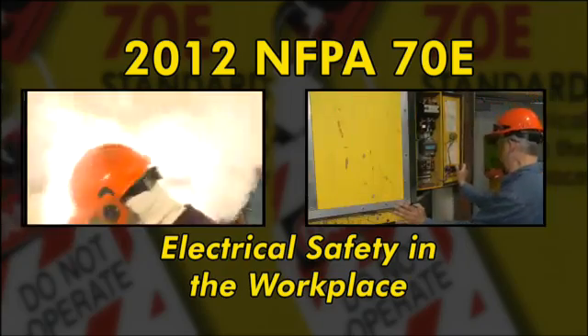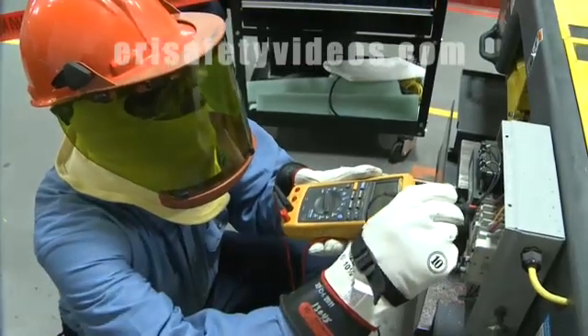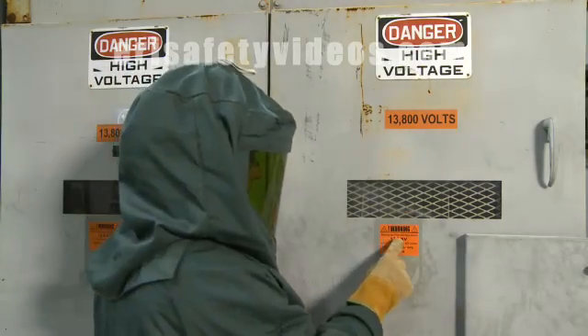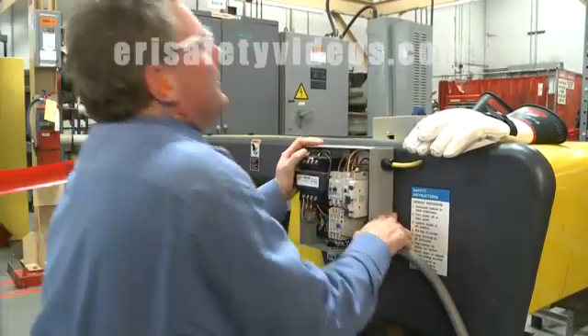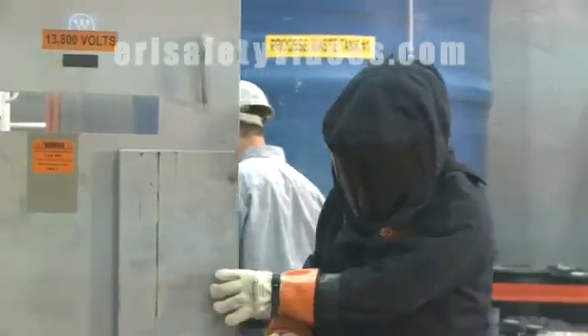2012 NFPA 70E, Electrical Safety in the Workplace. In order for electrical workers to stay safe, they must recognize and avoid the two main hazards of electricity: the shock hazard of coming in contact with exposed live parts, and the burn hazard which exists when exposed to an arc blast.